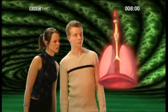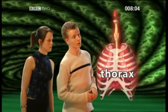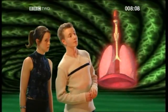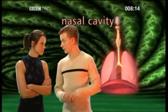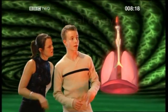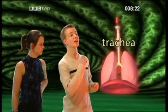Well, what are all these bits? I'll give you a full tour. And here we have the thorax, or the upper body, which contains the breathing apparatus. And that's the nasal cavity, where we've just come from. What's that? That's the tube that connects the lungs to the mouth — the trachea.